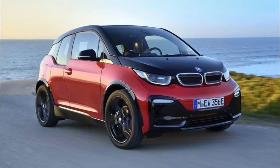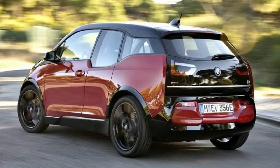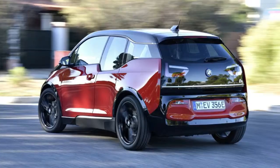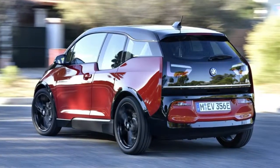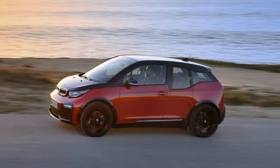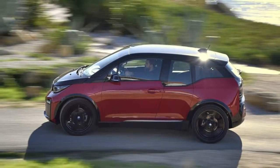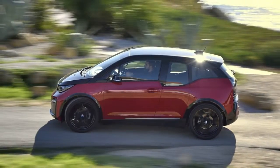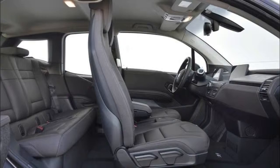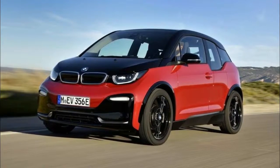Prices start from £34,070 OTR; however, this figure is reduced to £29,570 when the government's EV grant of £4,500 is applied. Full prices: BMW i3 £34,070, BMW i3 range extender £37,220, BMW i3s £36,975, BMW i3s range extender £40,125. In addition to the government grant, drivers can also get an extra £2,000 off the cost of their vehicle thanks to BMW's scrap-it scheme deal.